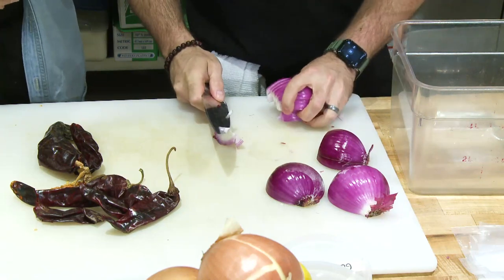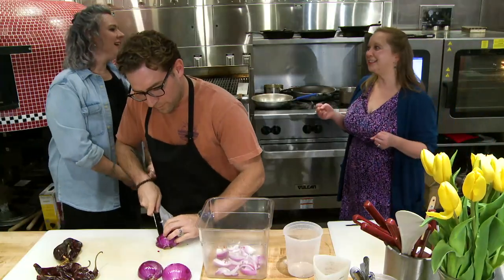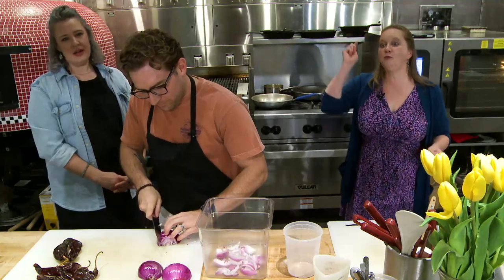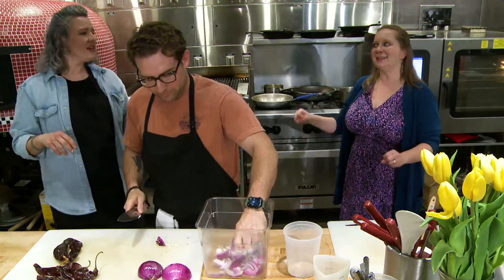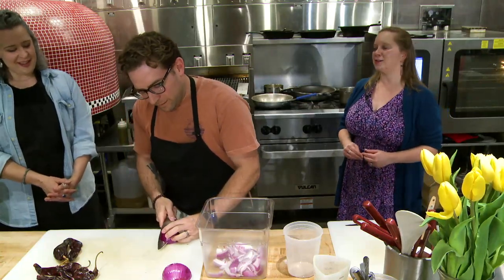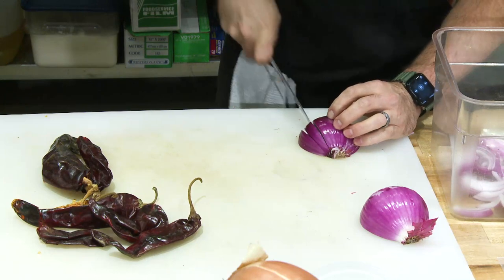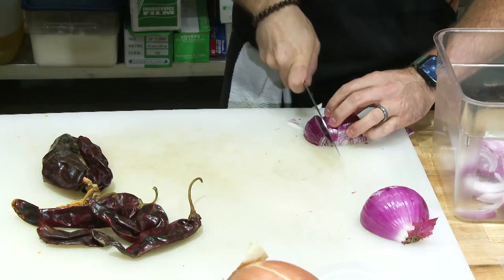I've also learned the hard way that even with dried chilies, when I'm taking the seeds out I do want to have gloves on. You'll go to rub your nose or touch your eye and you're like — oh, right, chili peppers. Just because they look mild doesn't mean they won't sting. That can hang with you for hours. With the seeds — if you don't like super spicy, you can take the seeds out for a milder result, but you can totally leave them in too.